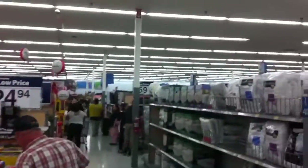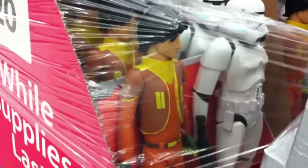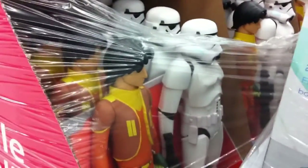Hey there everyone, Nabeel here and I'm now at Walmart. As you guys can see there's a bunch of people lining up for different things and all that other stuff. But I'm mainly here for the Ezra and Stormtrooper set. They'll be $20 and there's a total of 30 of them. I highly doubt they're all going to sell out, but I wanted to get it now, especially since I'm literally the only one lining up for this.